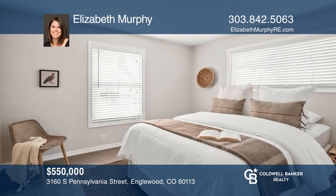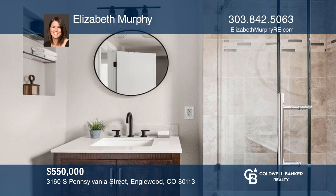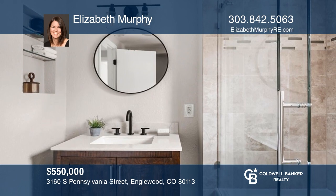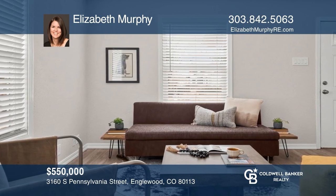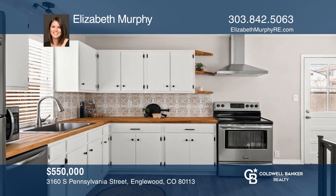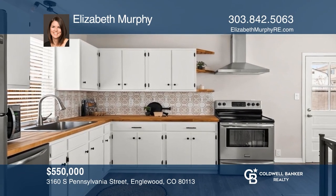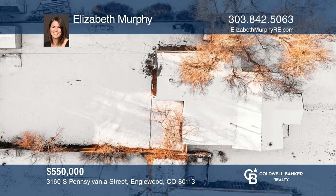Check out this charming three-bedroom, two-bath home just south of Logan Park. This home was beautifully renovated, including attractive new finishes and beautiful flooring throughout. The kitchen is outfitted with stainless steel appliances, a fun backsplash, and butcher block countertops. The spacious lot is ready for your gardening visions. Elizabeth Murphy would love to tell you more.